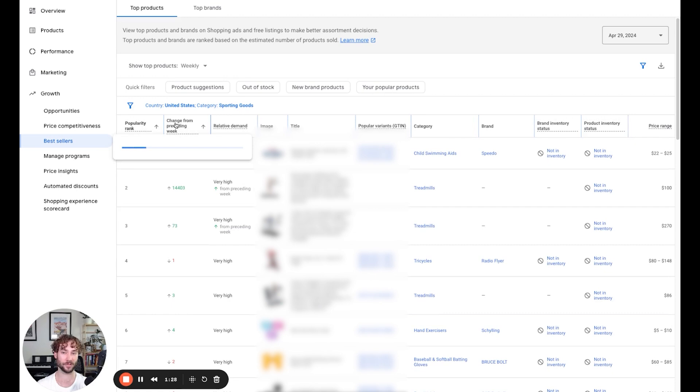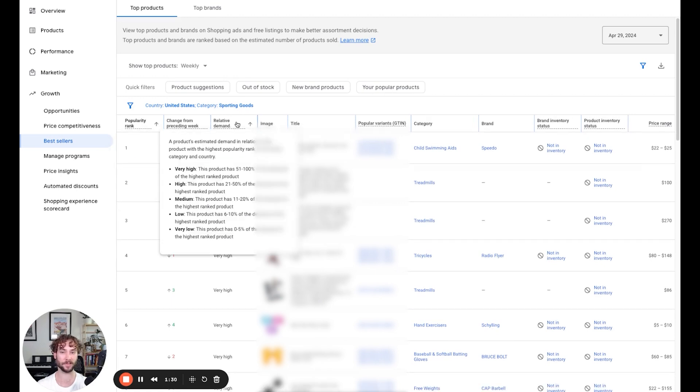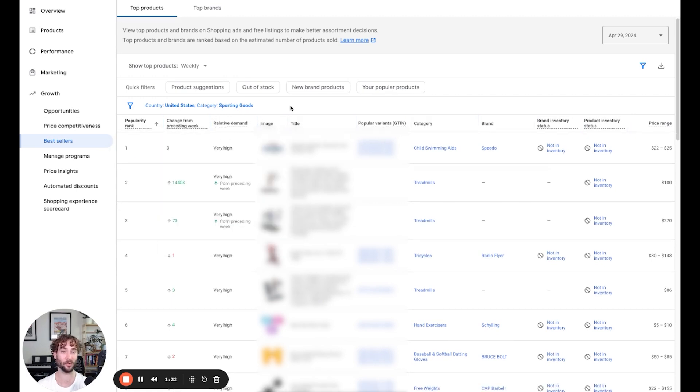Right now I have the United States selected and I'm looking at the sporting goods category. You can see we have the popularity rank, change from preceding week, the relative demand, image, title, G10 category, brand, and price range for all of these products — which is why I said it's one of the best product research tools I've ever seen.